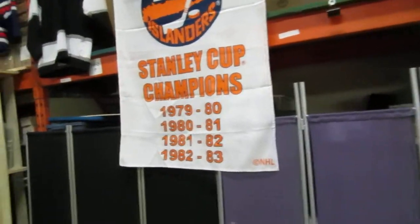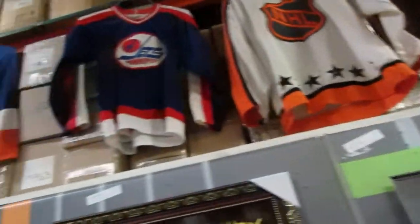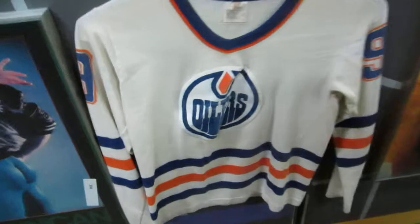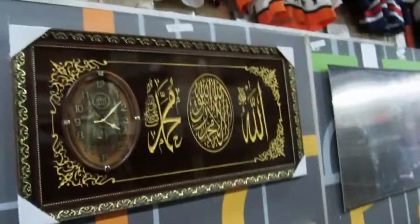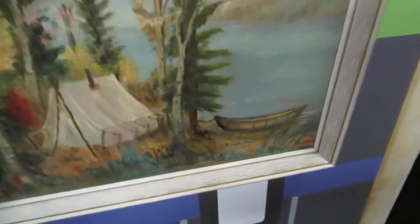We have a Stanley Cup banner for the Islanders from 79 to 83, and then I believe this Oilers team won. We've got some jerseys — the SO jerseys, NHL All-Stars in rough shape, Winnipeg Jets, New York Islanders. Then we have some pitchers. We got an old 99 Gretzky jersey with the old iron-on patches — it's for kids. We got a beautiful clock here, brand spanking new and really cool looking. And another poster board — 'The Cabin at Home' by JB Abram, 1968. I think it's actually a painting.